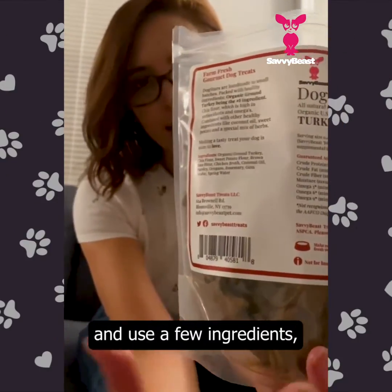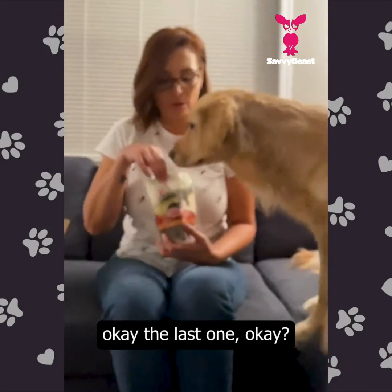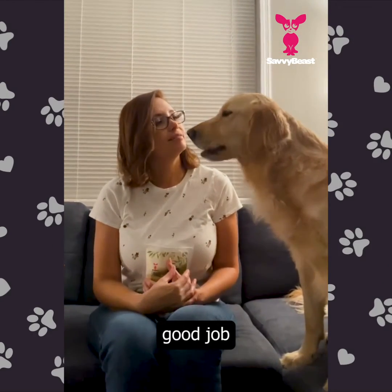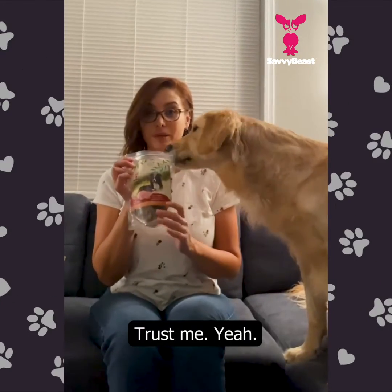The ingredients are organic and just a few ingredients, which is very, very important. Good job! You guys need to get this — trust me!